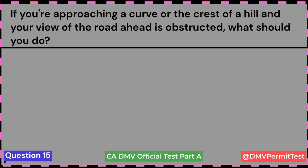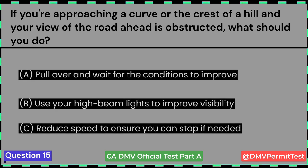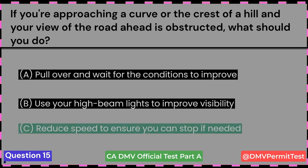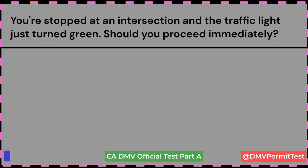If you're approaching a curve or the crest of a hill and your view of the road ahead is obstructed, what should you do? A. Pull over and wait for the conditions to improve. B. Use your high-beam lights to improve visibility. C. Reduce speed to ensure you can stop if needed. Answer C: Reduce speed to ensure you can stop if needed. This question came in November 2022.